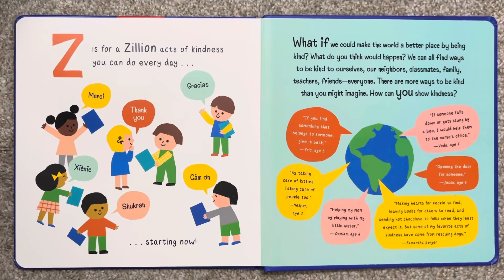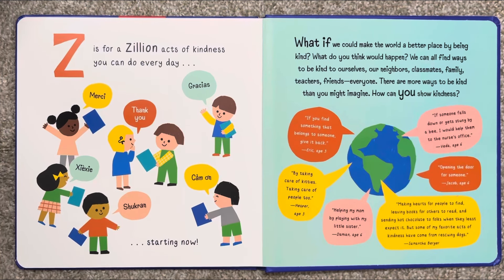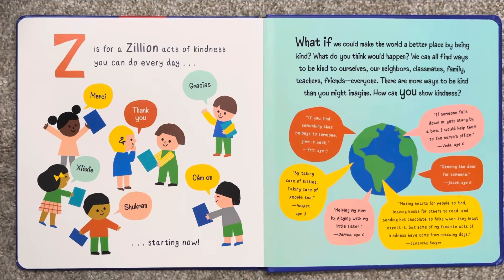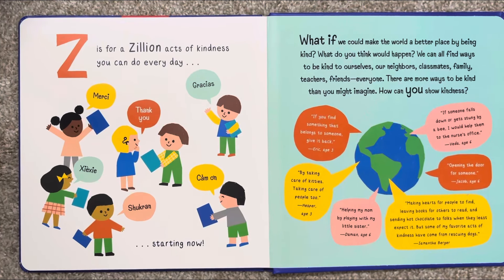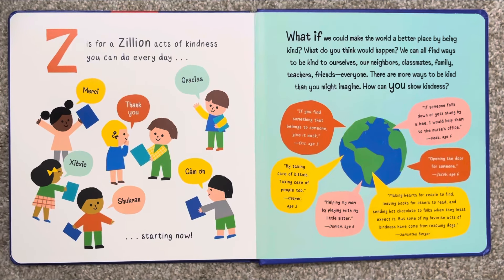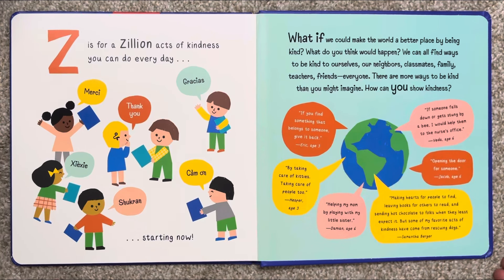What if we could make the world a better place by being kind? What do you think would happen? We can all find ways to be kind to ourselves, our neighbors, classmates, family, teachers, friends — everyone. There are more ways to be kind than you might imagine. How can you show kindness? The end.